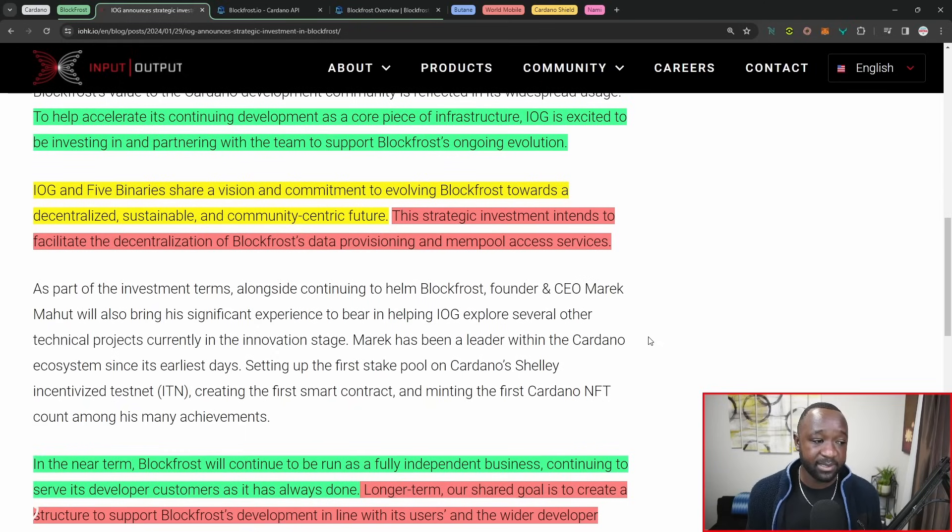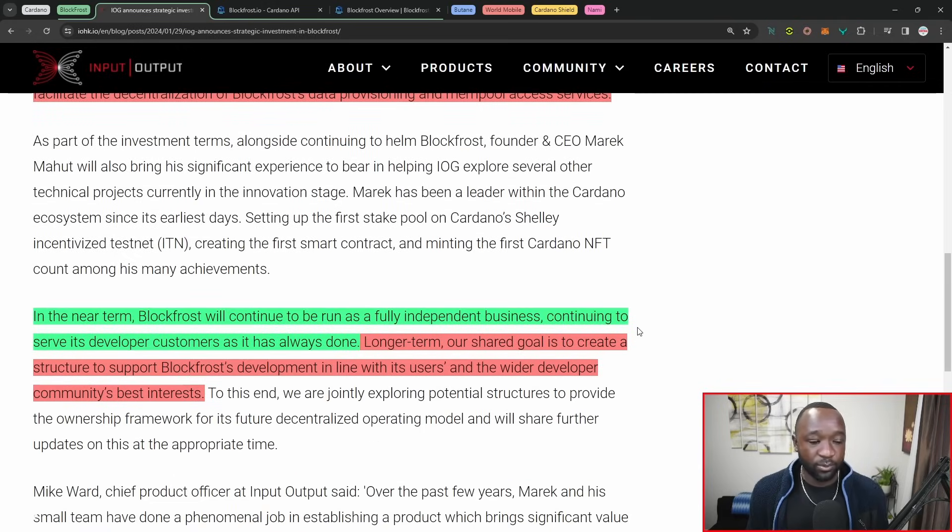IOG and five binaries share a vision and commitment to evolving BlockFrost towards a decentralized, sustainable, and community-centric future. This strategic investment intends to facilitate the decentralization of BlockFrost data provisioning and mempool access services. So if you're looking to get any sort of data surrounding a stake pool, a recent transaction, or just with respect to the mempool, you can get access to all that utilizing BlockFrost's API. BlockFrost also provides IPFS data storage, so if you want to store things like JPEGs utilizing the interplanetary file system, you can do that utilizing BlockFrost. In the near term, BlockFrost will continue to be run as a fully independent business, with the longer-term goal to make it more widely adopted and to fit the community's best interest.